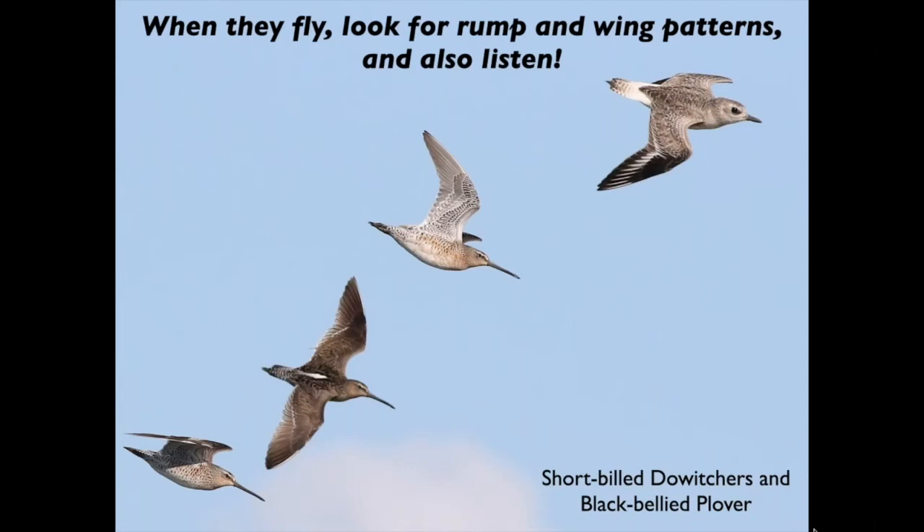When birds take off and fly, rump and wing patterns can be really helpful. And don't forget to listen — voice can be a very important field mark for identifying shorebirds, and they do call a lot when they fly.